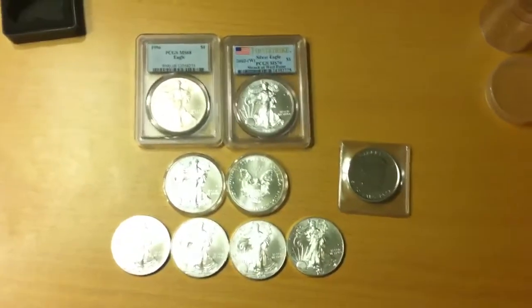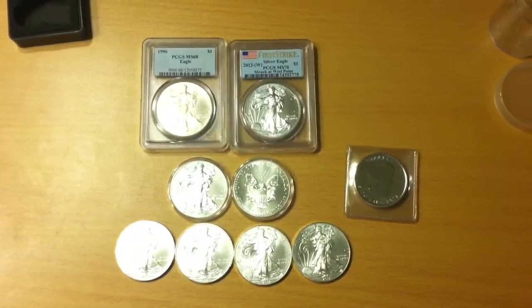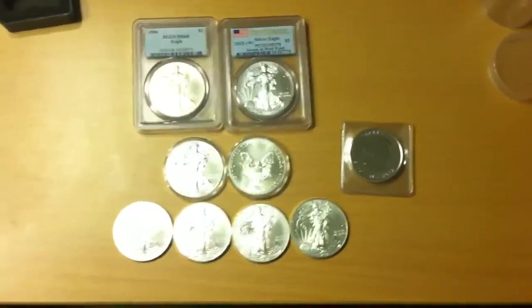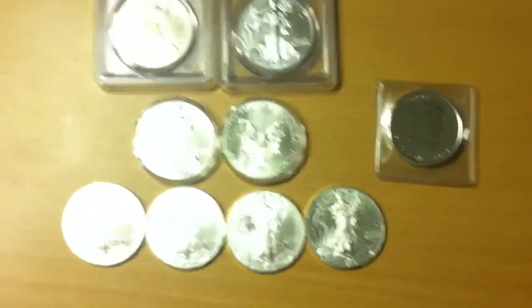Silver or otherwise. I don't have any bars personally. I'm more a fan of rounds, and I don't really like silver bullion that much. I'd rather have junk silver, but this is what I do have.